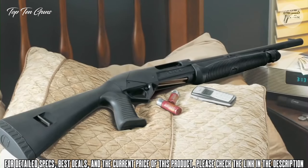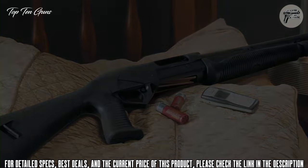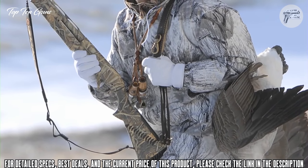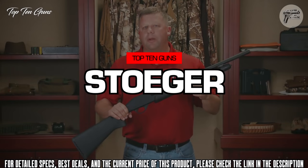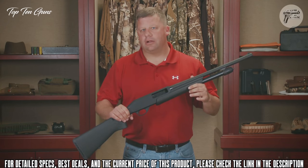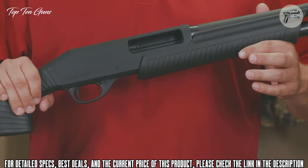Trusted by elite units, the Supernova is the ideal pump-action shotgun for personal defense. It's available in black, Advantage Max 4 HD, Realtree's all-purpose green, and desert camouflage. Sturger has built a reputation over the years for providing reliable, affordable shotguns, and I like the P350 because it lives up to that reputation.